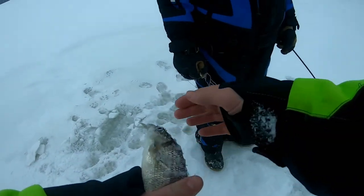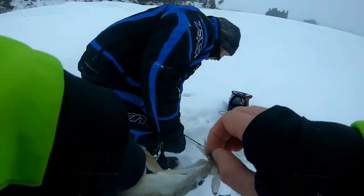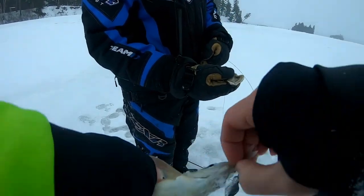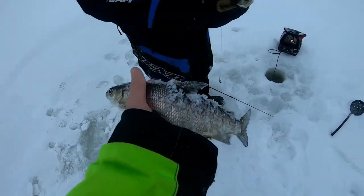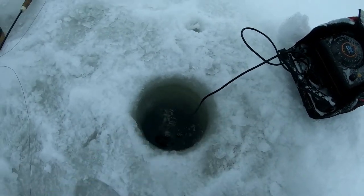That's our first whitefish of the year too — that's our third species of the day. And that's the smallest whitefish I've ever seen. He's a cute little guy.